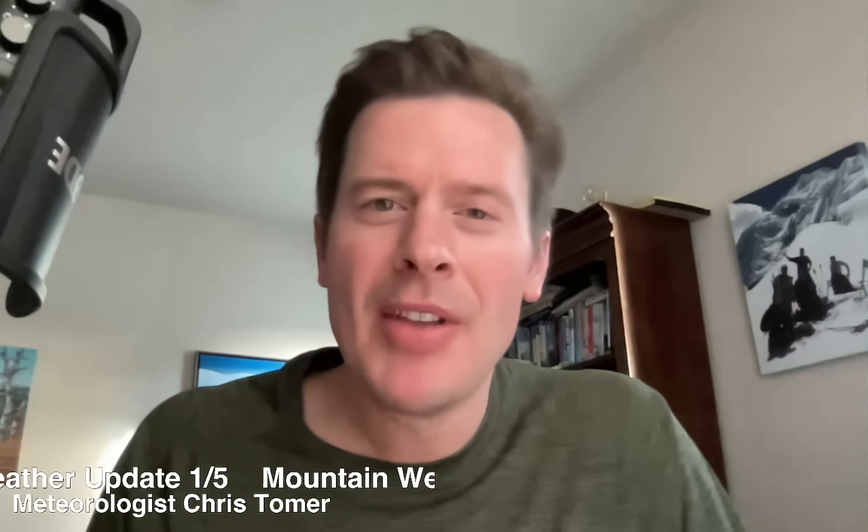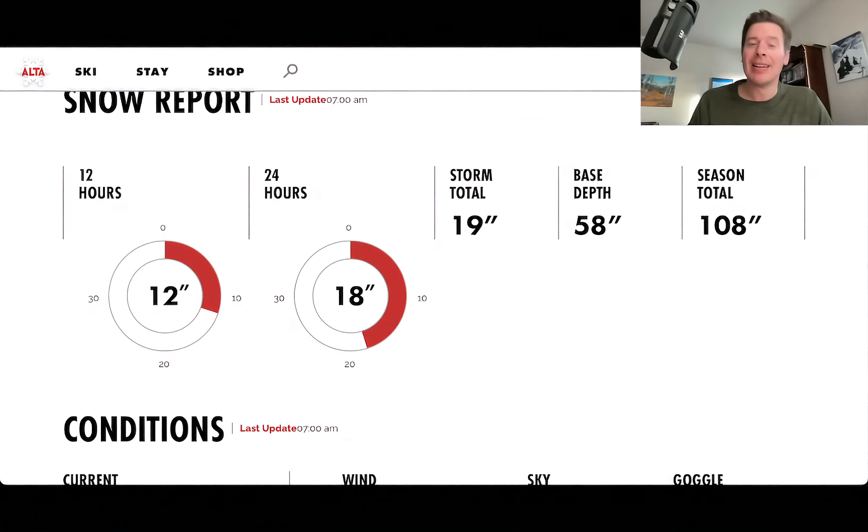Hey guys, it's me, Ronald Chris Tomer here on this Monday. Let's talk some mountain weather, and I have very good news. As expected, it is a big powder day up there in the Wasatch.